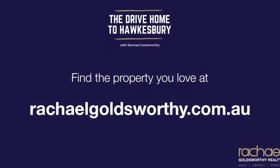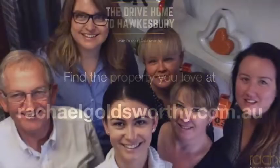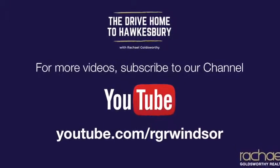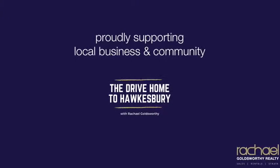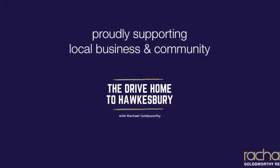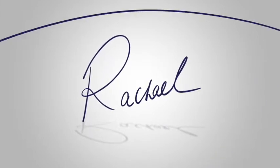Thank you so much for taking time out listening to today's episode. If you have any questions on the process of buying, selling, leasing, or strata management, please don't hesitate to reach out. Be sure to subscribe on iTunes and I'd really appreciate it if you could spread the word by liking and sharing this episode with your family and friends. I'm Rachel Goldsworthy and I look forward to catching up with you on the next episode of the Drive Home to Hawkesbury.